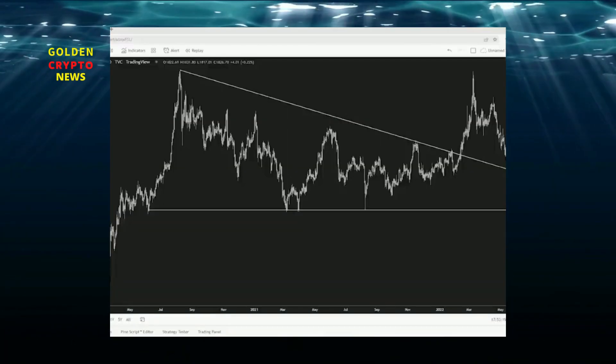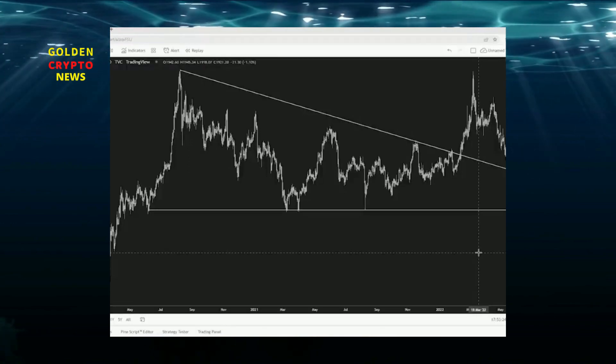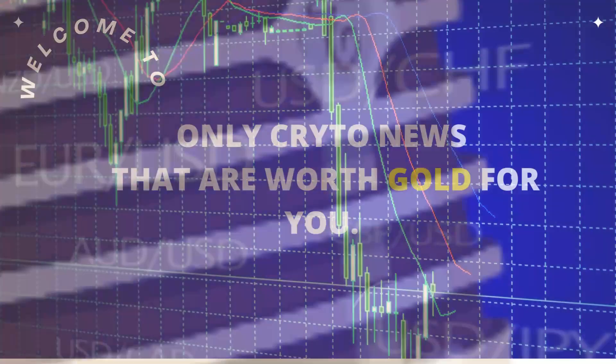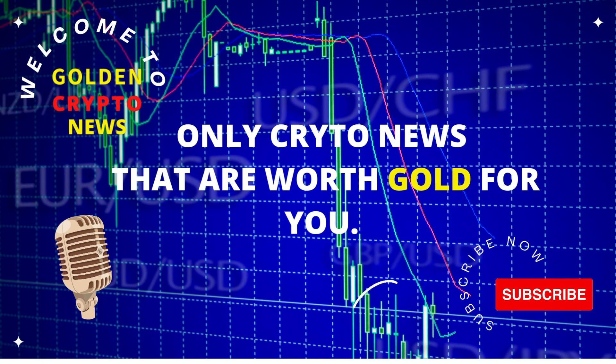We have Garrett Soloway of InTheMoneyStocks and ChartWatch giving us a summary of what's going on from a technical perspective in gold, silver, and anything else that has grabbed his attention.